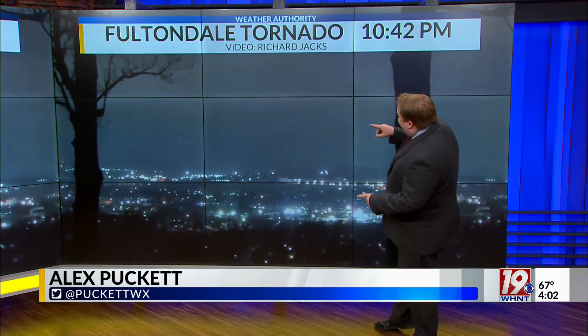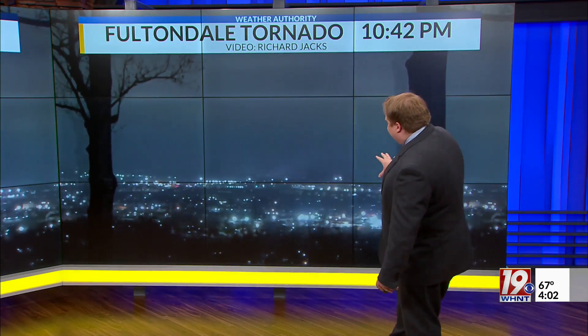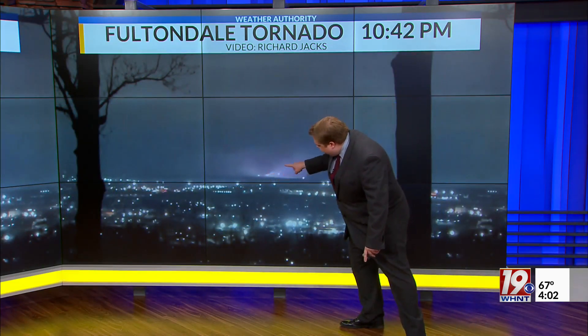This is some video that we have from Richard Jacks. He was on the north side of Birmingham looking north towards Fultondale, and you see those flashes there — those are power flashes. With one power flash in particular, you do have a view of the tornado that moved through Fultondale.